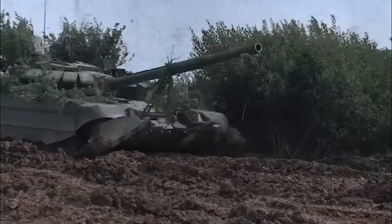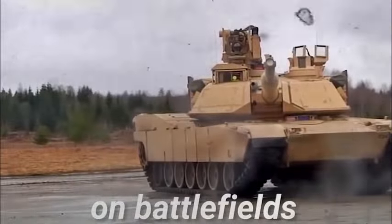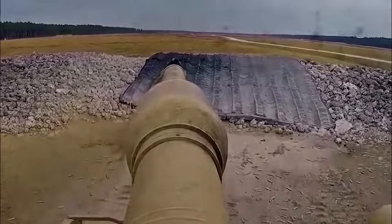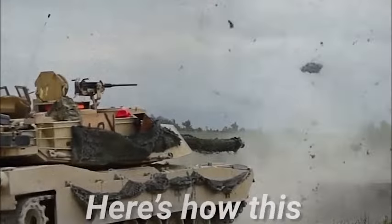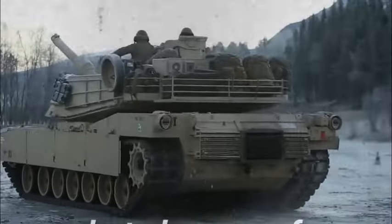A Baneblade, armed to the teeth, is more like a mobile fortress than a tank. A single one of these incredibly heavy war engines can act as the unbreakable cornerstone of even the most valiant defenses, or as the mailed fist of an Astra Militarum attack, making it an unmistakable symbol of the Imperium's armored superiority.